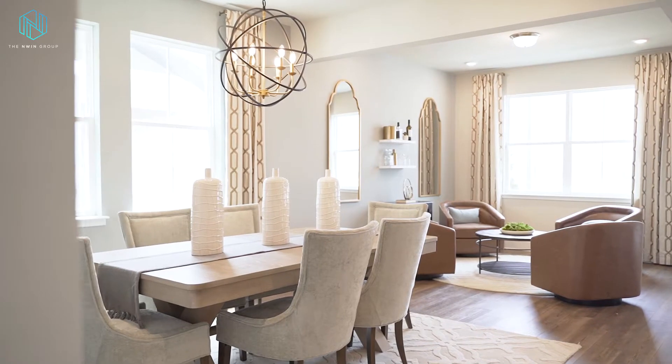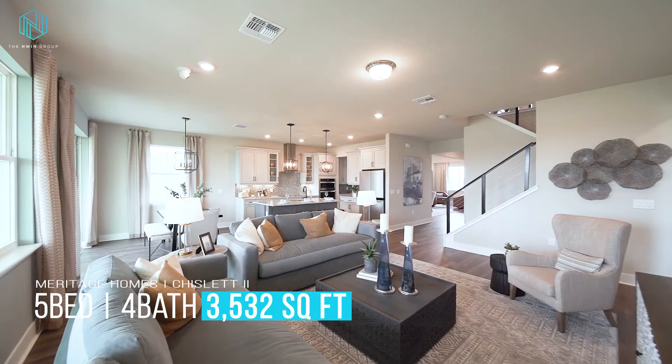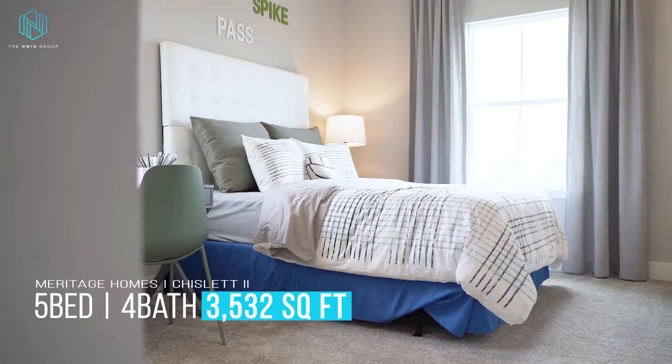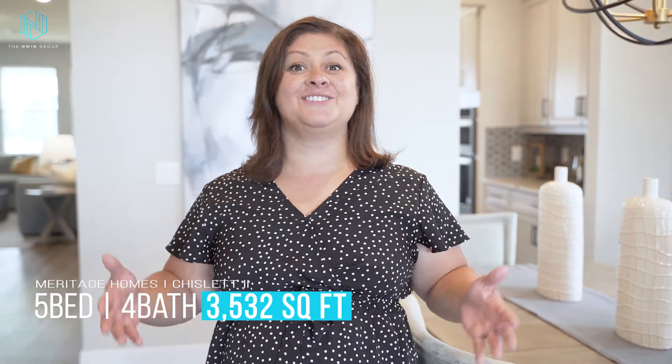This home features just over 3,500 square feet, spread out over 2 stories of living space, with 5 bedrooms and 4 full bathrooms, so it's perfect for those large families and multi-generational households. Let's check it out!